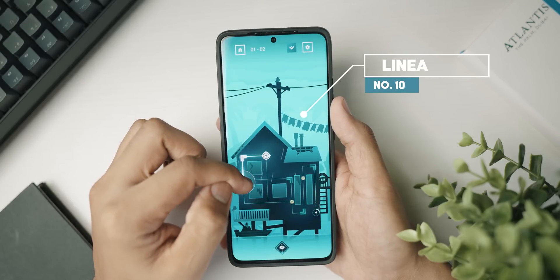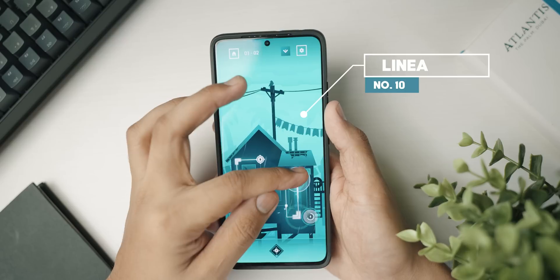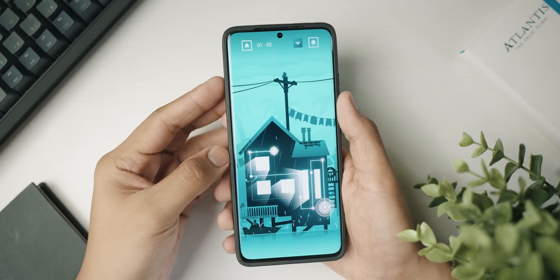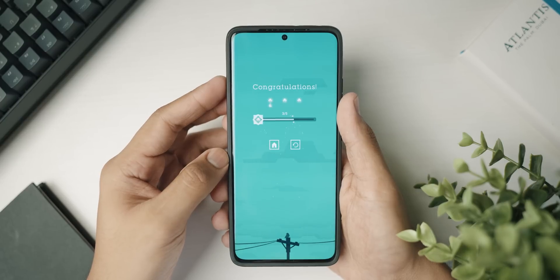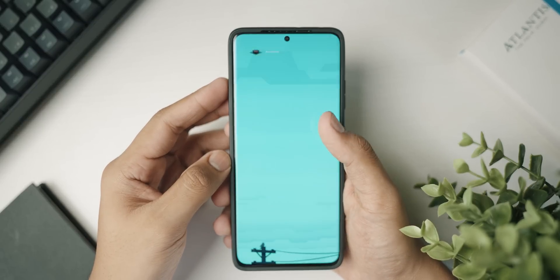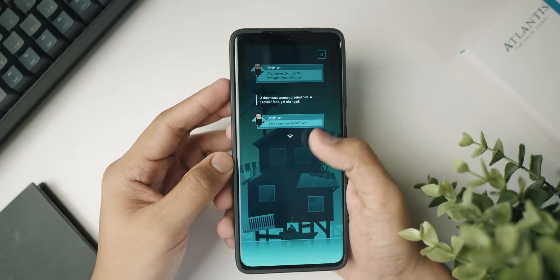Last but not least, we have a game called Linnea — a really cool puzzle-based game. I love the art style and the music; it's a game where you have to complete lines and guide characters to their objective. Those were 10 really cool Android applications! If you enjoyed this video, drop a like and subscribe to the channel. This is Anubhav signing out — catch you guys next time, have a great day, stay safe, bye!